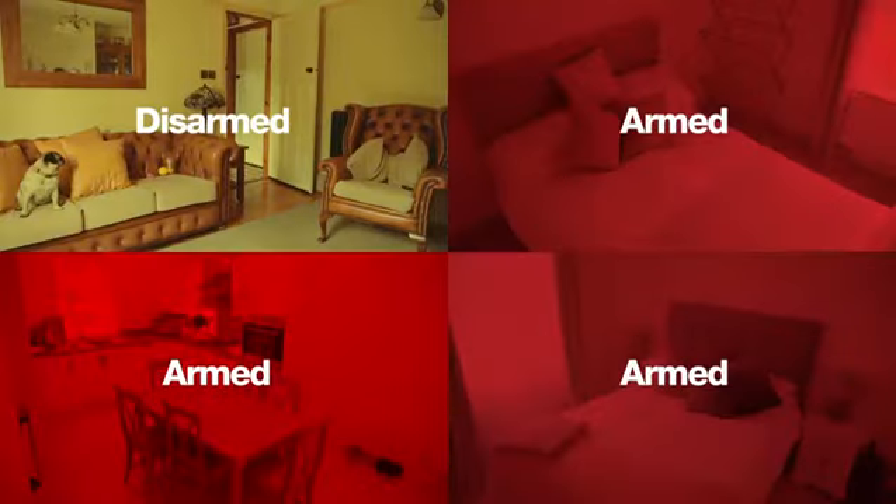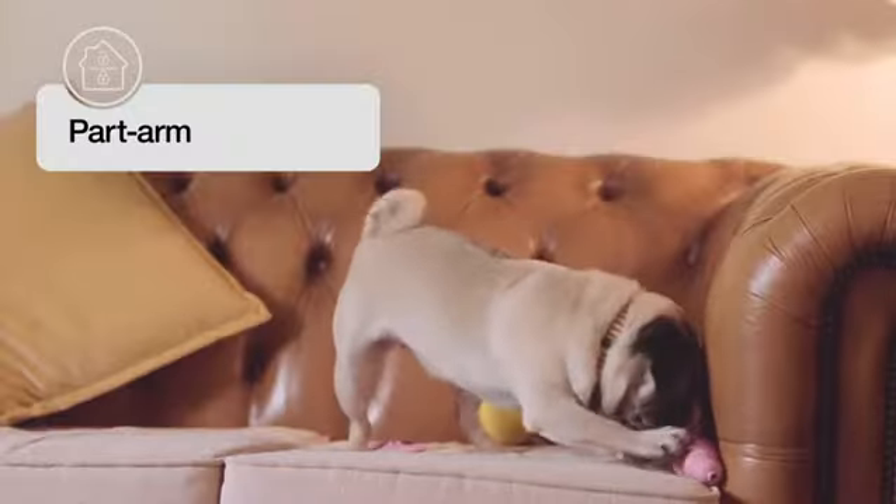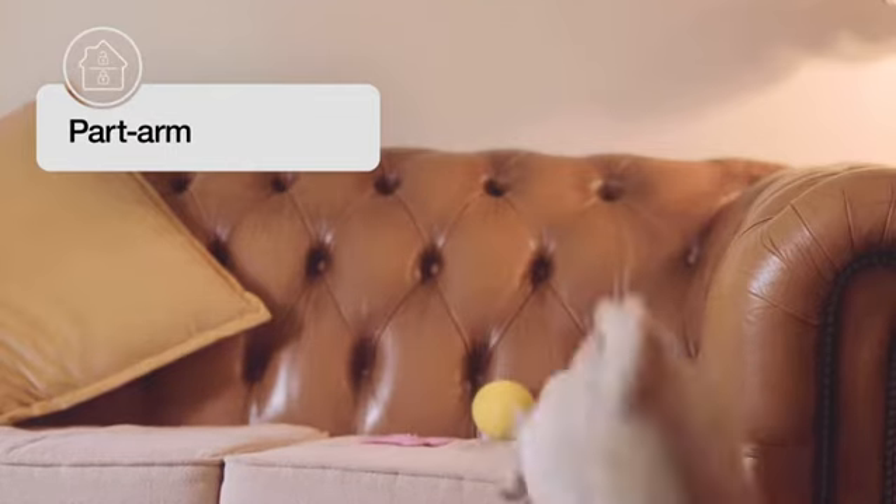SYNC fits into your lifestyle, allowing you to part-arm. So there's no need to worry about your furry friends creating false alarms.